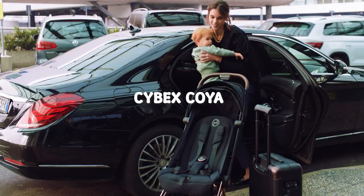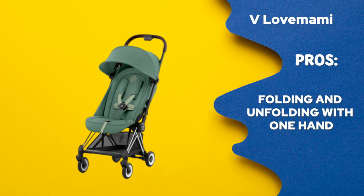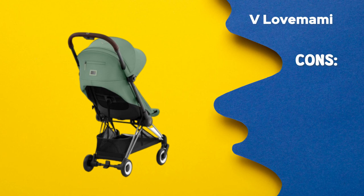Cybex Koya — the perfect travel stroller for lightweight travels. Pros: 1. Easy to use mechanism for folding and unfolding with one hand. 2. Travels conveniently by fitting into overhead bins with ease. Cons: 1. Slightly challenging maneuvers over uneven terrain. 2. No carry case is included for increased portability.